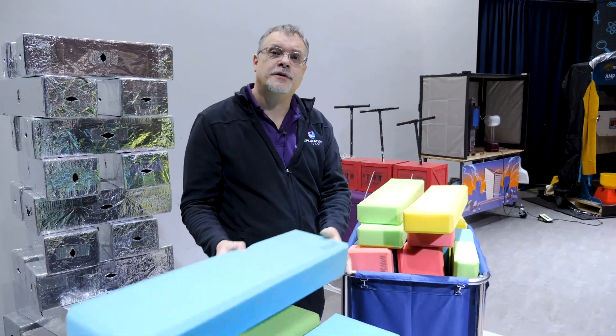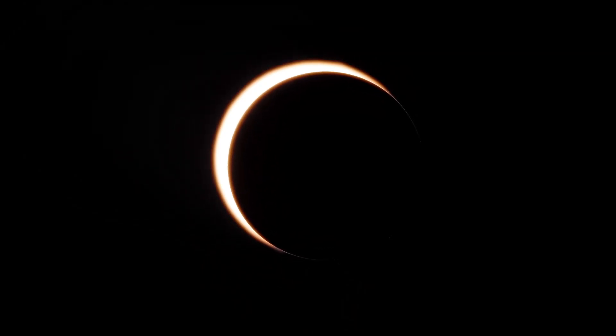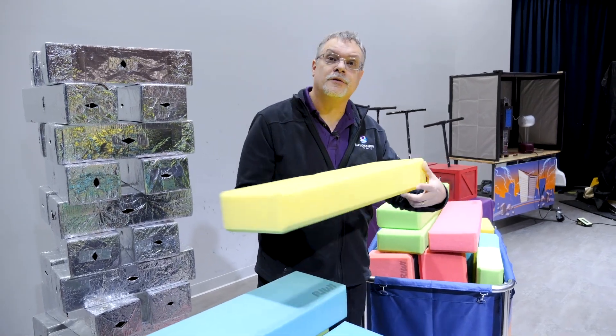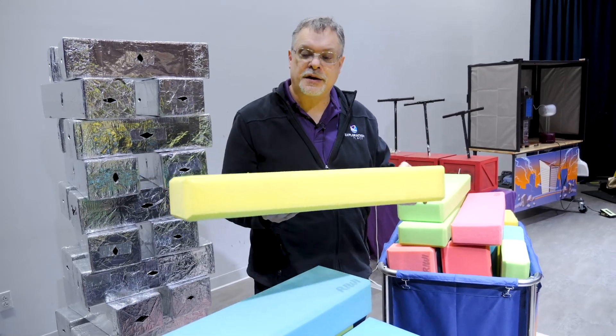Sometimes people ask the question: why isn't there a solar eclipse every month? In order for a solar eclipse to happen, the moon and sun have to line up with each other. And that doesn't happen every month because the moon's orbit around the earth is actually tilted by about five degrees with respect to the plane of the earth orbiting the sun.